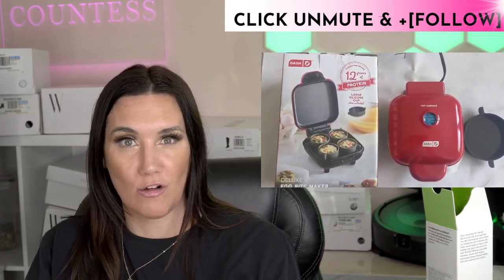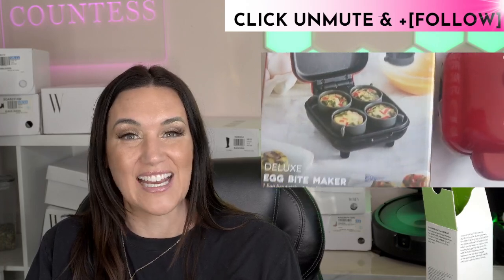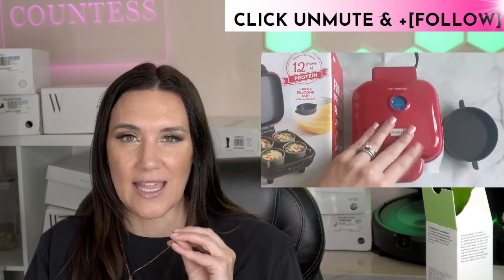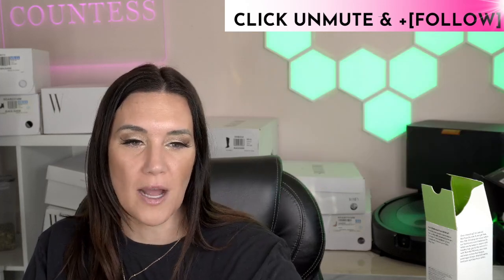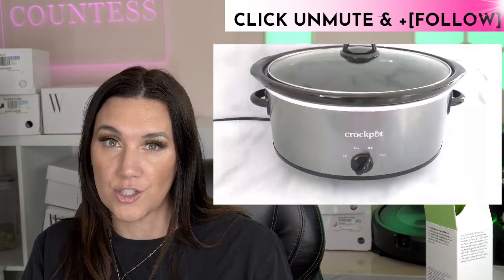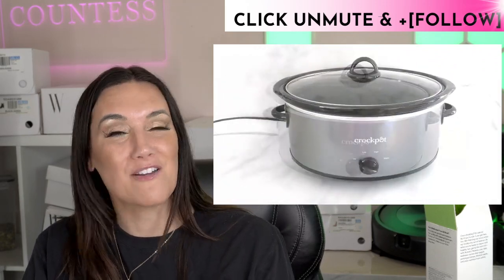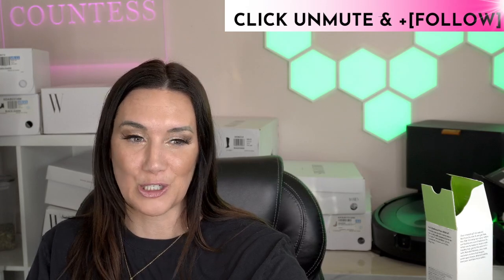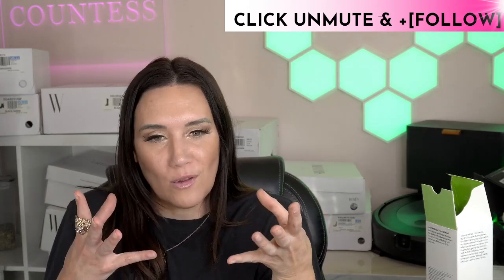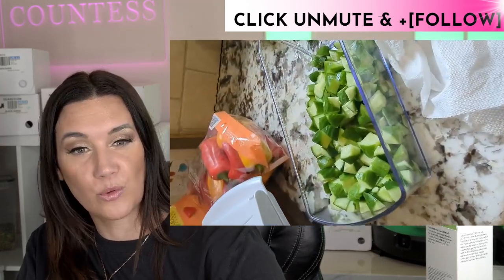Dash egg products are also on sale today. Protein is the name of the game for me — eggs are a great source, and if you don't like eggs, just focus on whatever protein you love. Crock pots are on sale — the manual versions — and Lodge cast iron is also on sale. I'm in my 'soup era': I use my crock pot and my large Lodge cast iron to make soups, which has been really helpful.